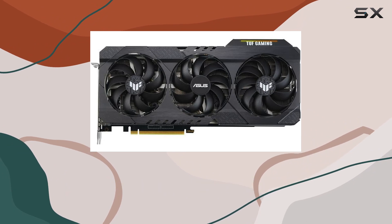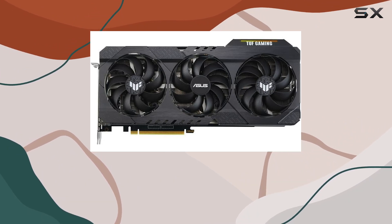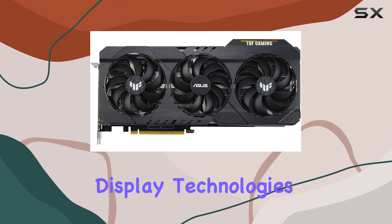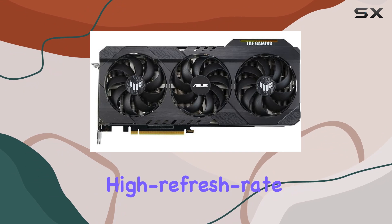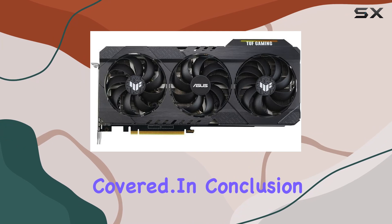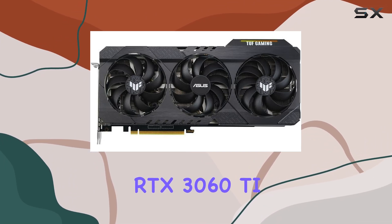Connectivity-wise, you're spoiled for choice with dual HDMI 2.1 ports and DisplayPort 1.4, ensuring seamless compatibility with the latest display technologies. Whether you're gaming on a high refresh rate monitor or diving into the world of 4K HDR, this card has you covered.